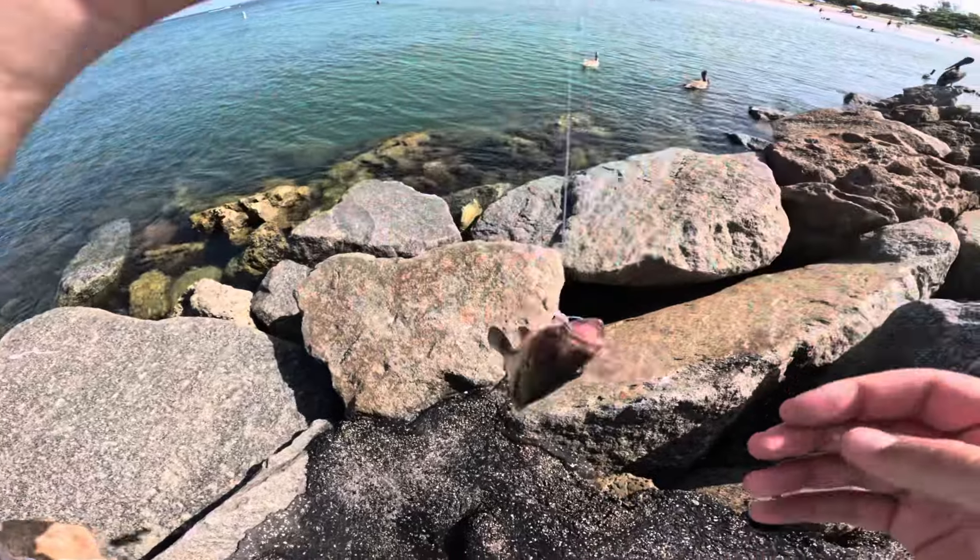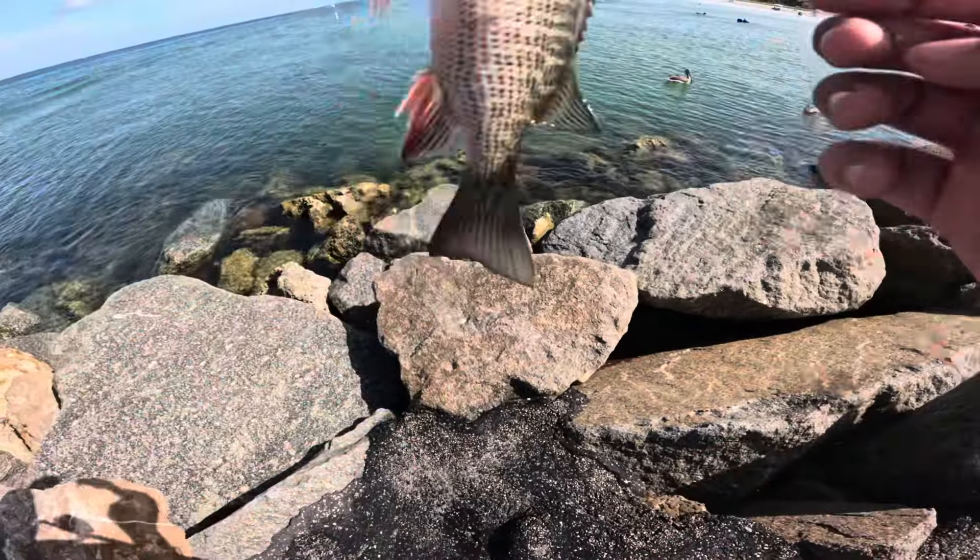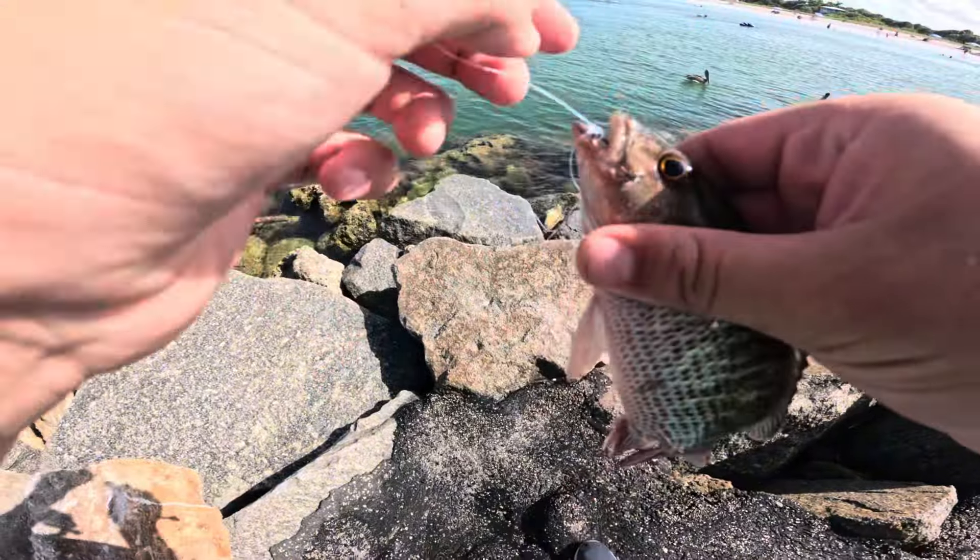I got hooked up on a pelican. The hook dropped, a mangrove snapper ate it. And here's that mangrove snapper. Very interesting.